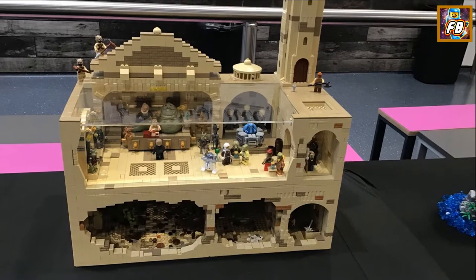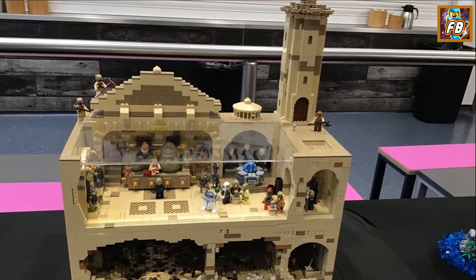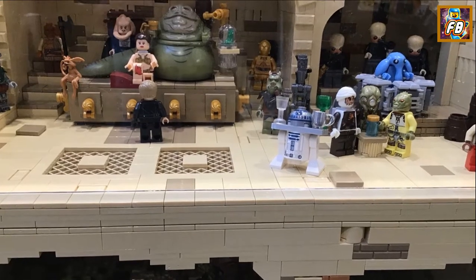Jabba's Palace — I know it's Jabba's Palace, not Boba Fett's Palace. Because it's got Jabba in it, look.